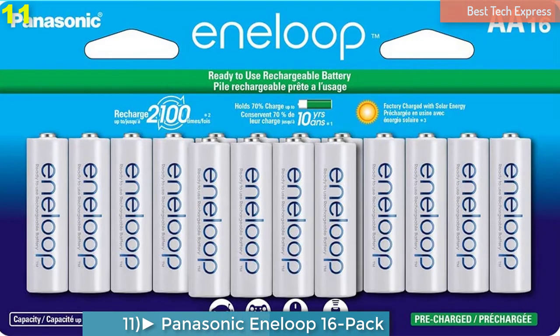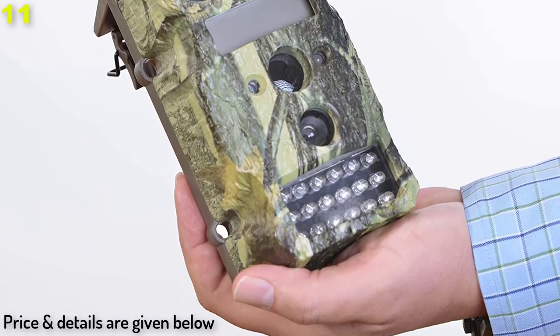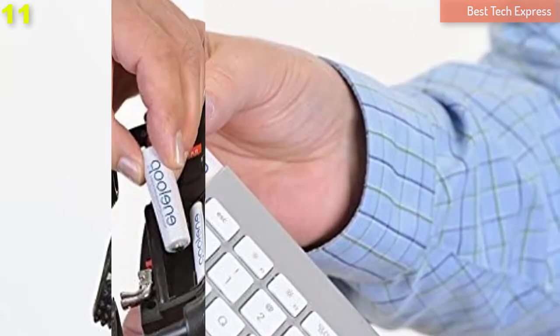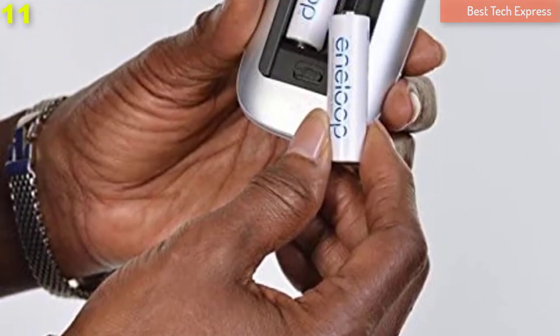Number 11 is the Panasonic In-Loop 16-Pack. These NiMH batteries are great for anyone who needs batteries that are going to last for years. Each battery can be recharged a surprising 2,100 times and maintain up to 70% of their charge after 10 years if not in use.